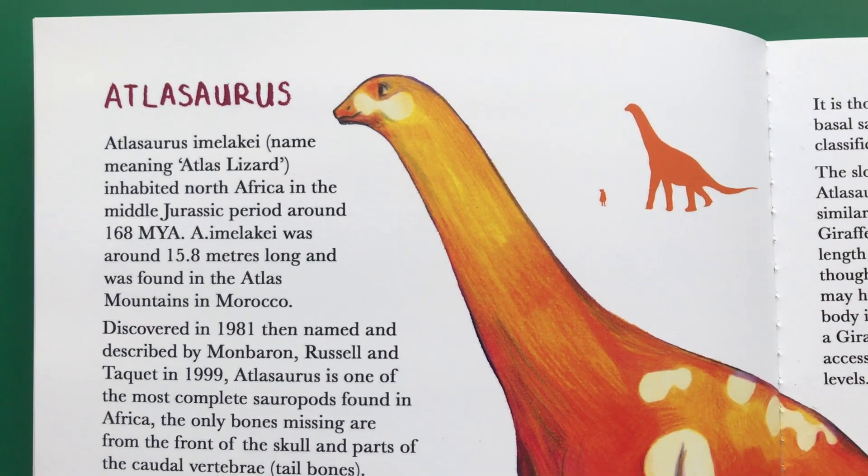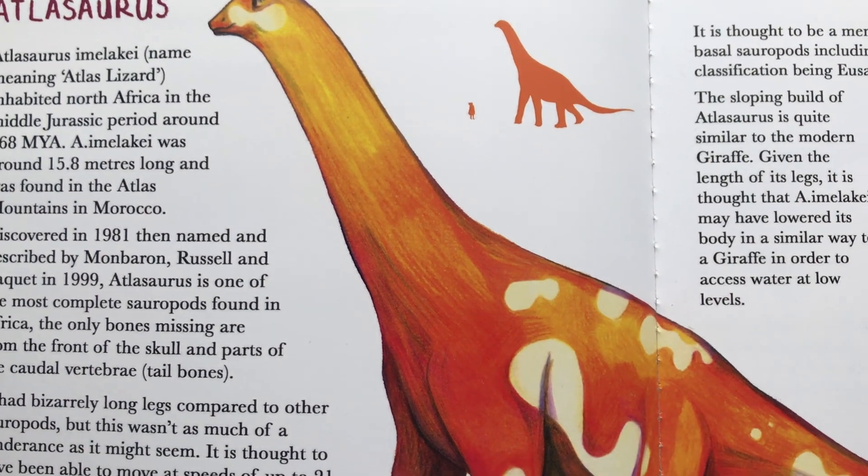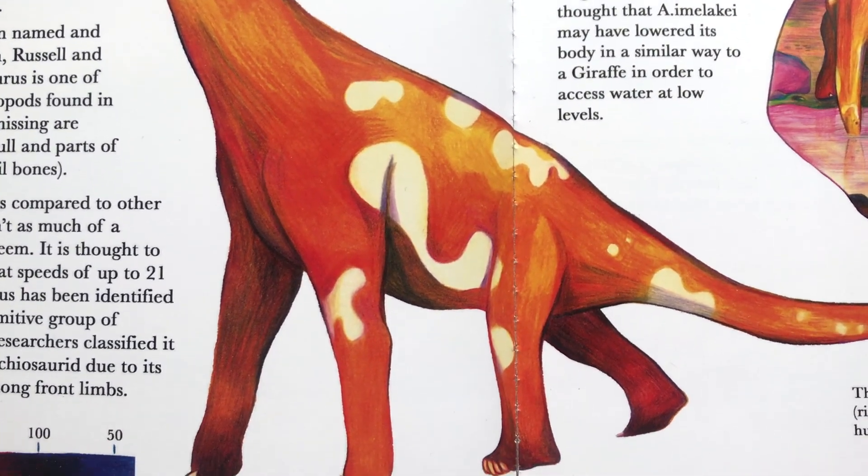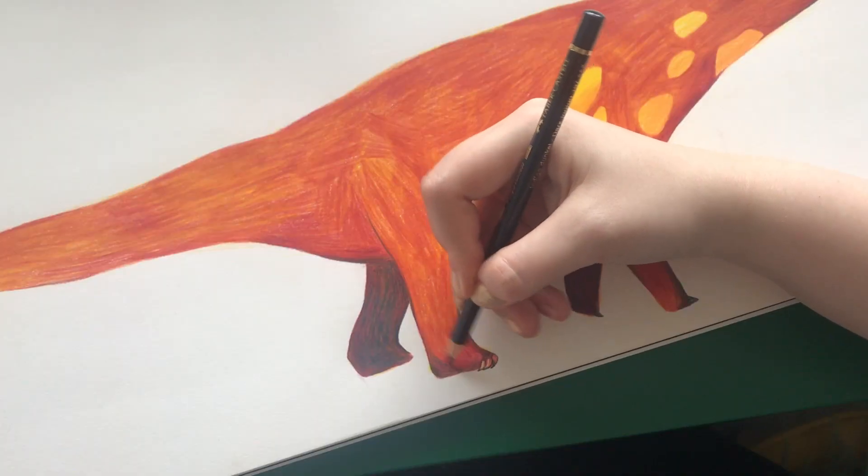If you enjoyed this reading, then maybe consider watching my reading video of Atlasaurus, another sauropod that appears in this book. I'll link it below and at the end of this video.